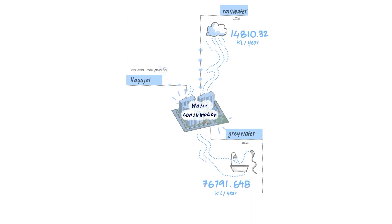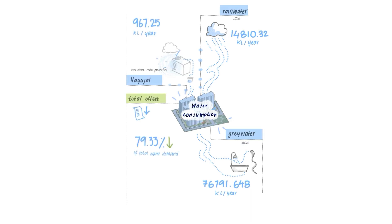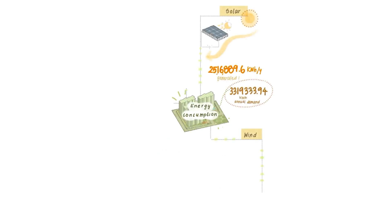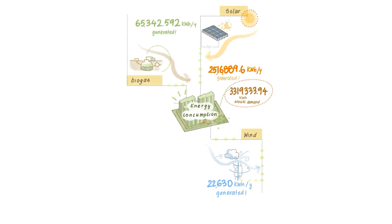79.33% of total water demand has been offset using alternative sources such as rainwater collection, greywater, and biogas. 78.47% of total energy needs has been offset using alternate sources such as solar panels, vertical axis wind turbines, and a biogas plant.